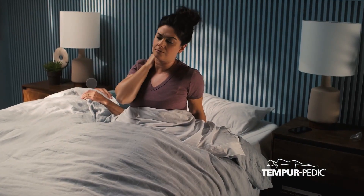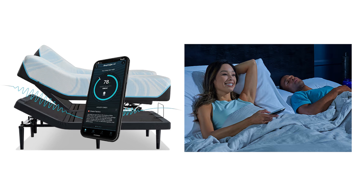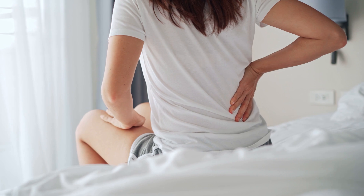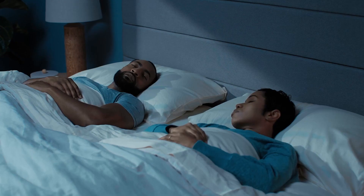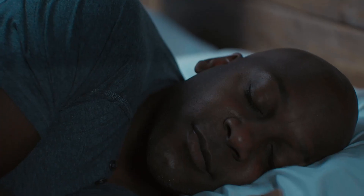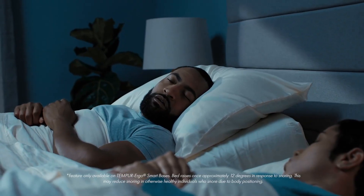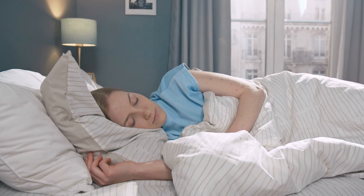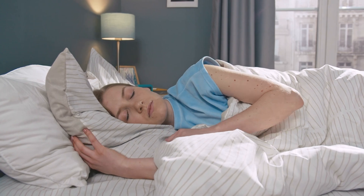Another great feature for those who suffer from back pain is the adjustable lumbar support. You can control the level of lumbar support directly from the base, which is particularly beneficial if you have a sore or stiff lower back. Many adjustable bases don't offer this kind of targeted support, but the Tempur Ergo ProSmart base allows you to customize your sleep experience to meet your body's specific needs. By adjusting the lumbar support to the perfect position, you're helping to align your spine, which can reduce discomfort and improve your overall sleep quality.